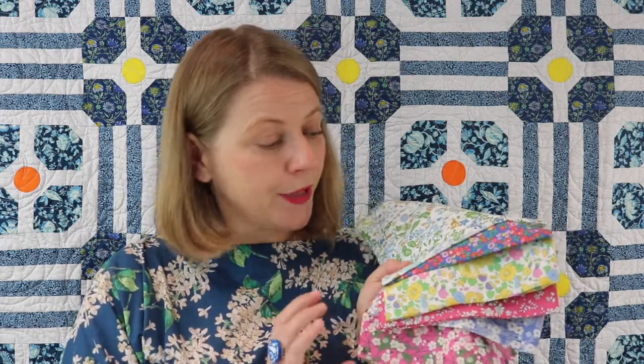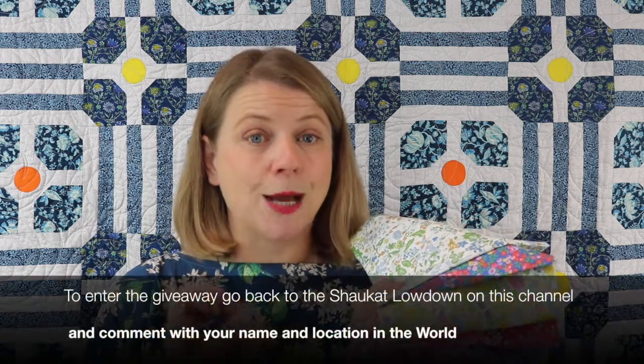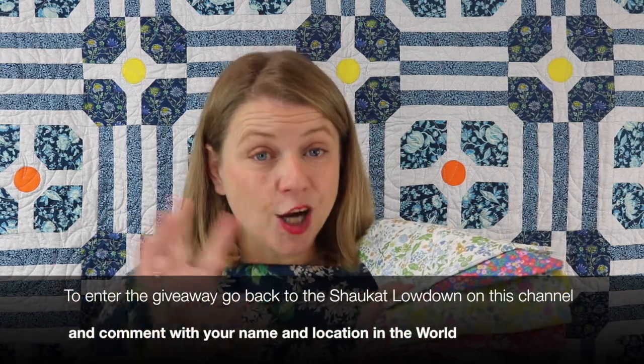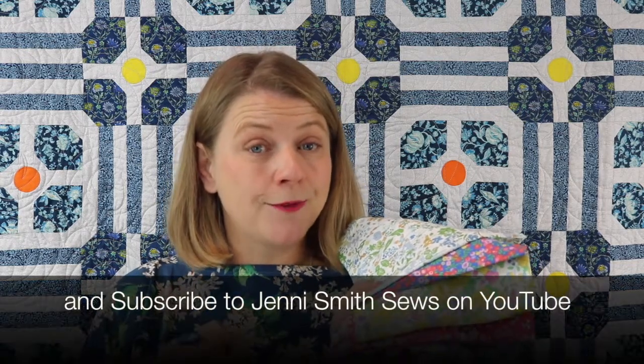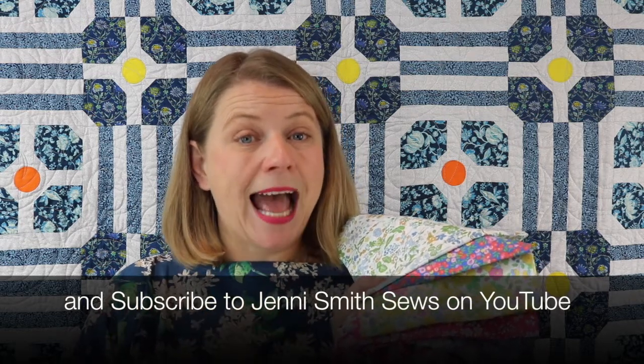We have got a giveaway for you. I've curated a little Jenny bundle of these organic fabrics — six fat quarters, so loads of scope for a quilt project. We've done this together with Showcat Fabrics in London, and our last special Liberty Lowdown was filmed on location at Showcat. You need to go back on our YouTube channel and watch that Showcat special. In the comments underneath, leave your name and whereabouts you are in the world. Make sure you're subscribed. The deadline is the 5th of November, and in our next issue we'll announce the winner.